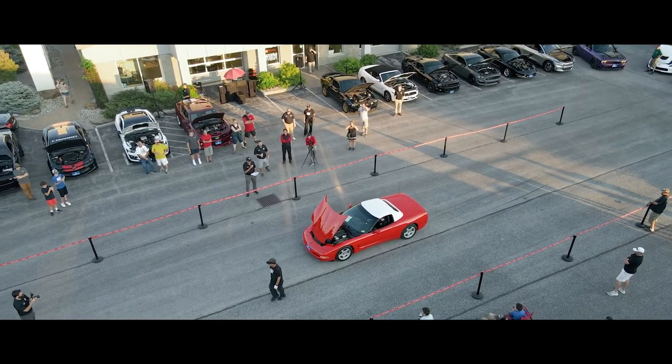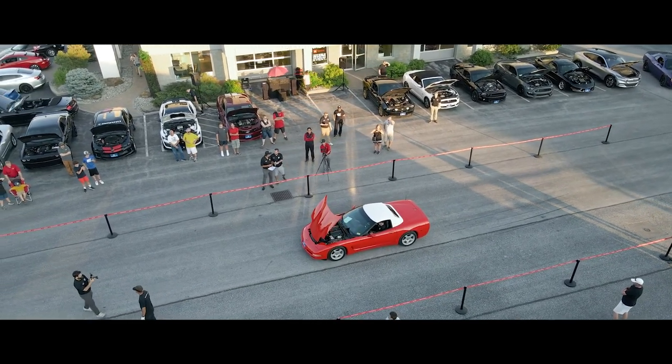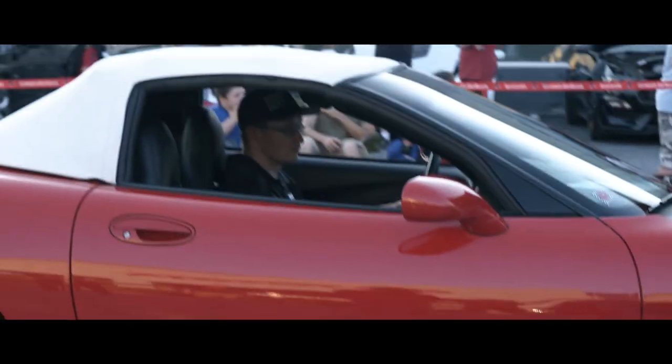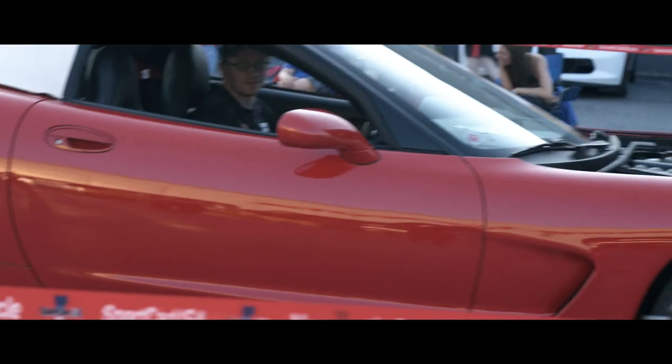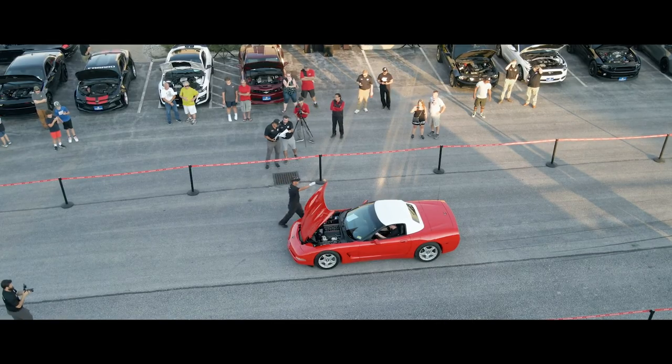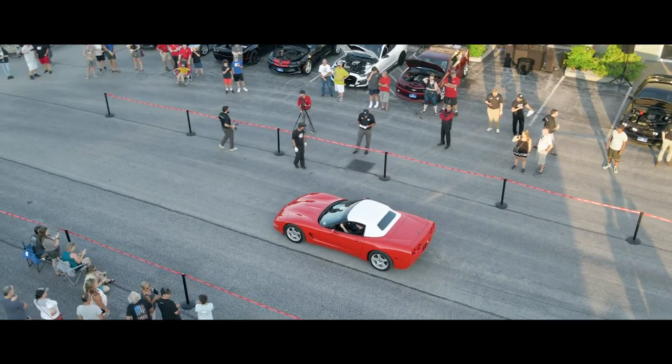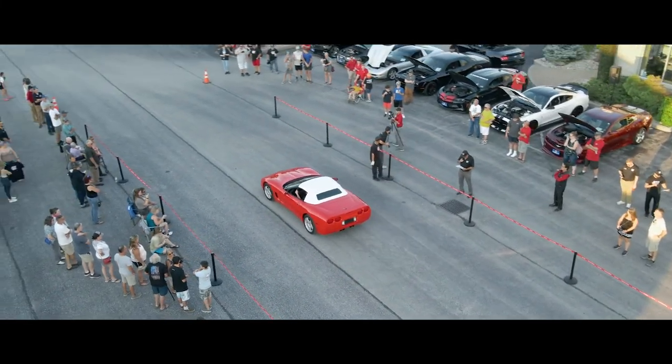15 Corvettes — do it! And it's out of here. Thank you, Jesse Turner. And there it goes.